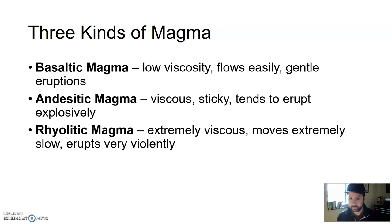Then we get rhyolitic magma — extremely viscous, extremely slow-moving, very sticky. It moves so slow and is so sticky that it traps so much material, like gas, that it can build up so much pressure that when a volcano fed by rhyolitic magma erupts — boom. We start tiptoeing into the realm of supervolcano.